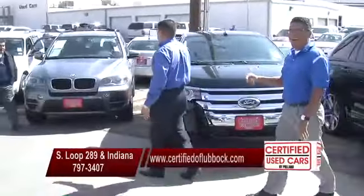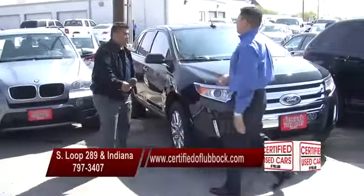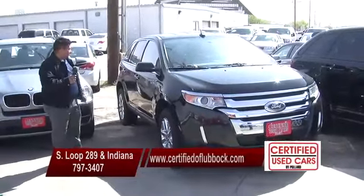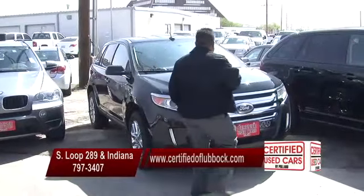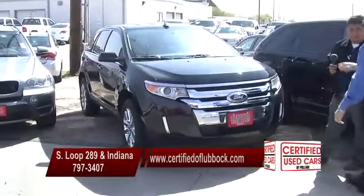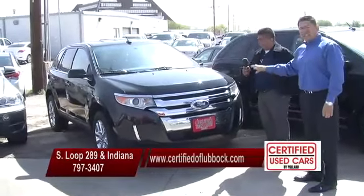Got another one right here, Bob. This one's not the Sport — it's the Limited, but it has some of the same features on it. You can't go wrong with a Ford Edge at all, Jeremy. Great, great vehicles. Black on black, sunroof, aftermarket wheels. These things are great. Low miles. We make a great deal on Ford Edge all day long. And the thing is, Bob, we kind of like some of the other vehicles we have in inventory — we have plenty to choose from as far as the Edges.